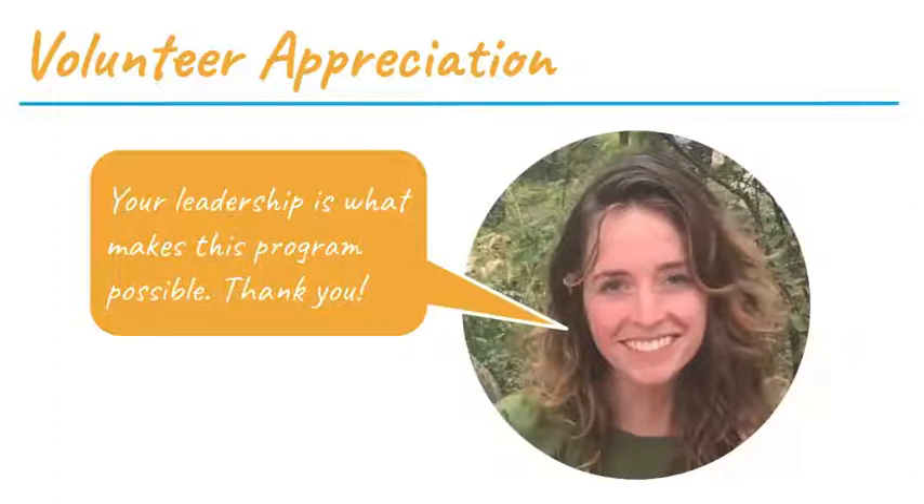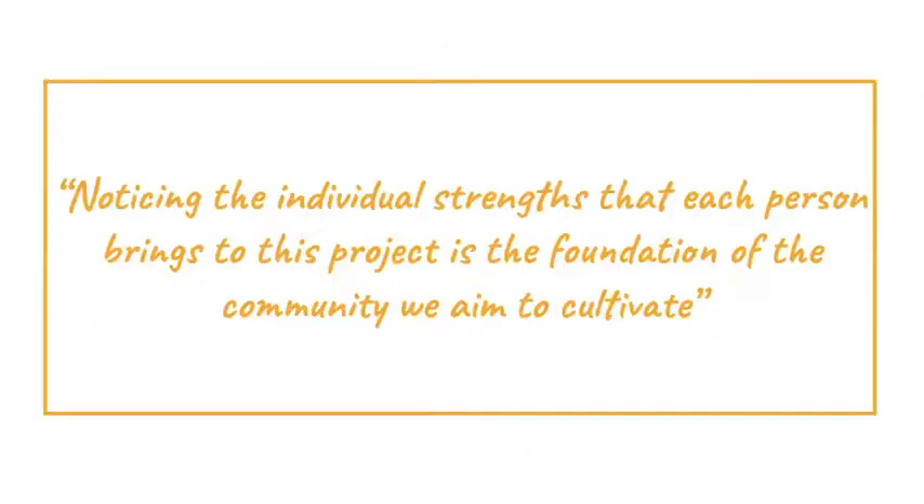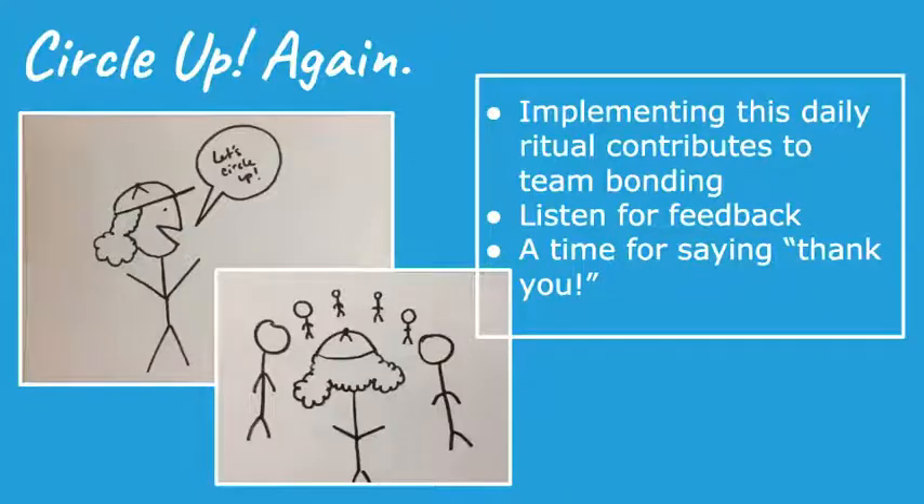Volunteer appreciation is important throughout the day. Show gratitude — a simple thank you, or noticing what people do well and telling them. Play to people's strengths and appreciate them for what they bring to the table: hard work, conversation, making sure people drink water, attention to detail. Noticing individual strengths is the foundation of the community we aim to cultivate. At the end of the day, circle up again to bring closure.